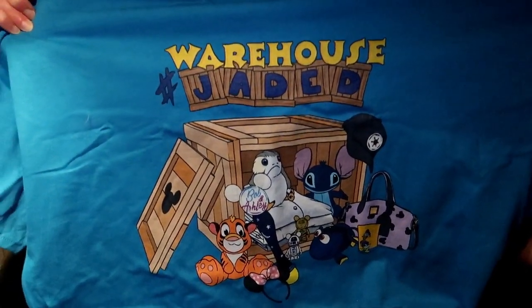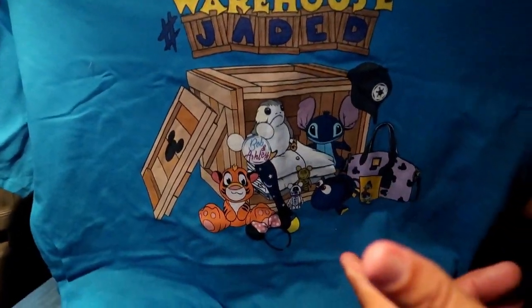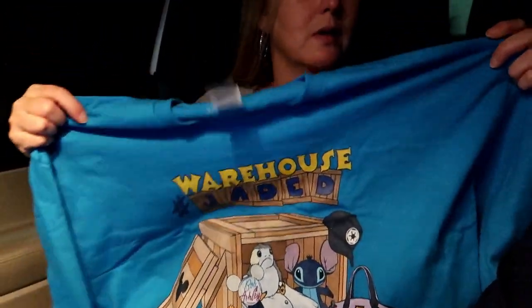Hashtag warehouse jaded — I worked with Dan from Engel Fire Design on these. Originally it was just going to be 'hashtag warehouse jaded' but Dan was very creative — Eva probably too — and this was the second or third final design. We'll put a link in the description, and also a link to our Facebook group where Dan and Eva post a lot of stuff. You can post stuff too — it's the Bob and Ashley group page but it's really for the whole family.